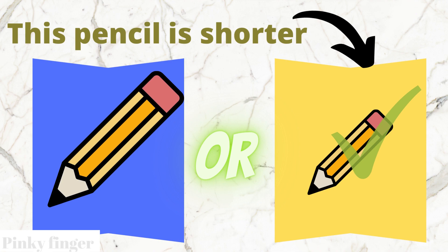Yes, the yellow box pencil is shorter than the blue box pencil.